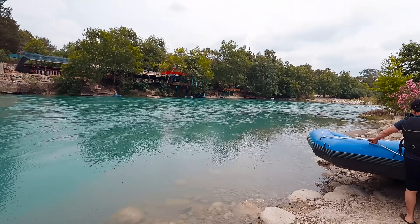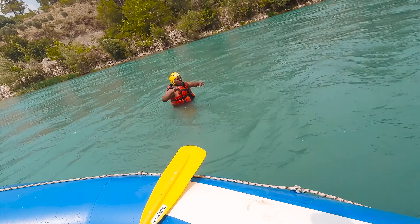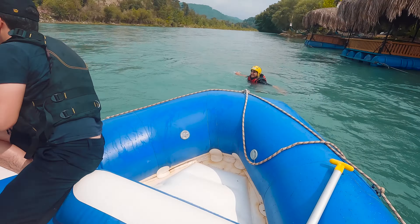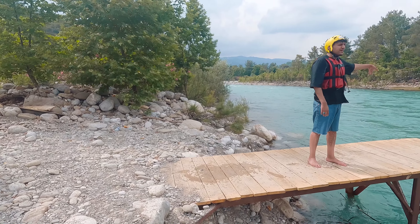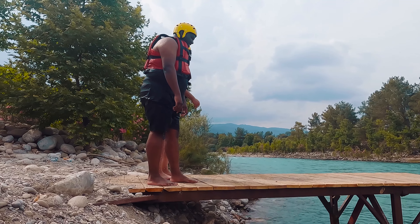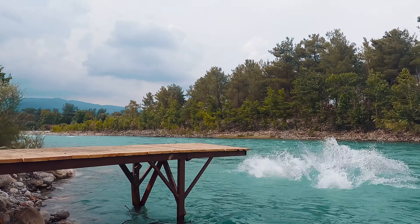Koprulu Canyon is based in Sire, which is two hours away from Alanya, and it's a trip you must take if you're in Alanya. Recently me and my friends went to Koprulu Canyon and we started the day by spending an hour white water rafting. On the way there we came across a company that drives you to the white water rafting place and you have an instructor guiding the activity.